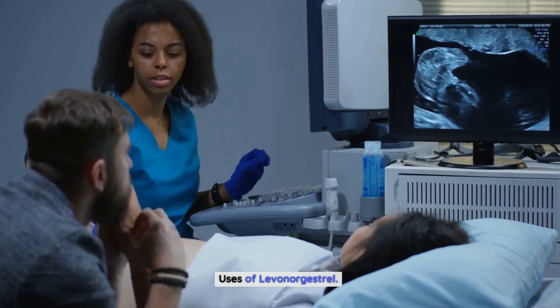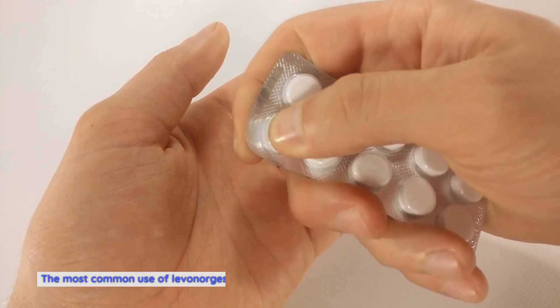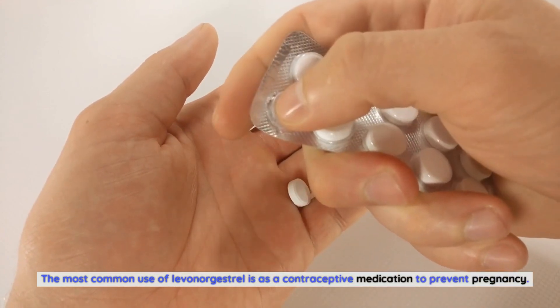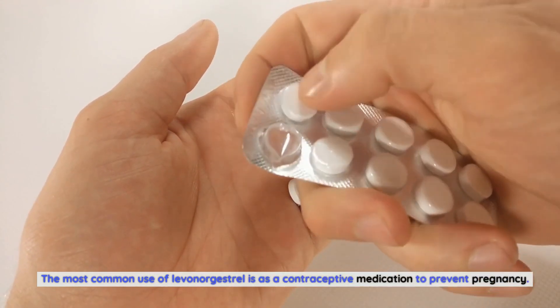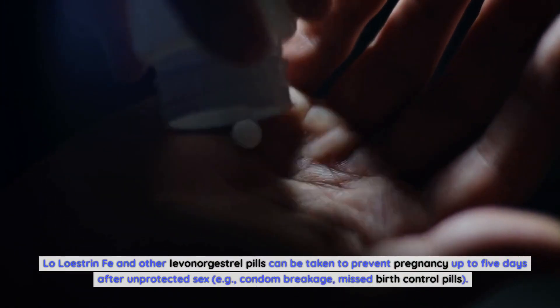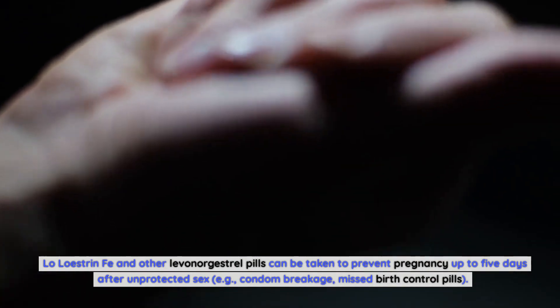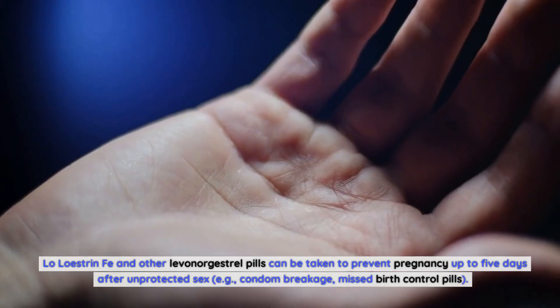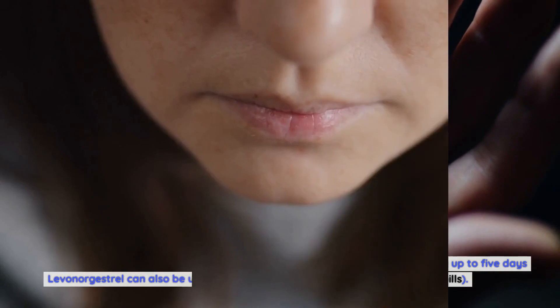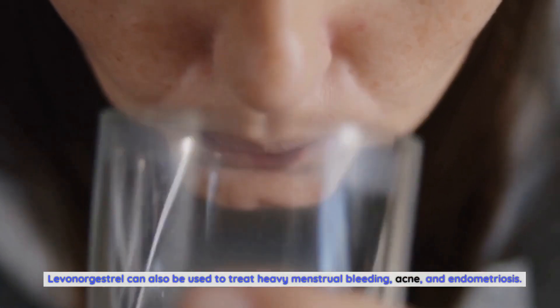Uses of Levonorgestrel: The uses of levonorgestrel are many and varied. The most common use is as a contraceptive medication to prevent pregnancy. Levonorgestrel pills can also be taken to prevent pregnancy up to five days after unprotected sex, such as condom breakage or missed birth control pills. It can also be used to treat heavy menstrual bleeding, acne, and endometriosis.